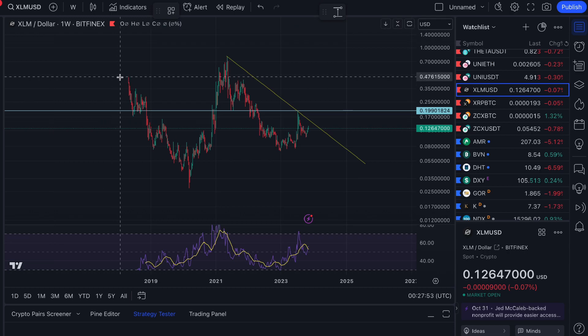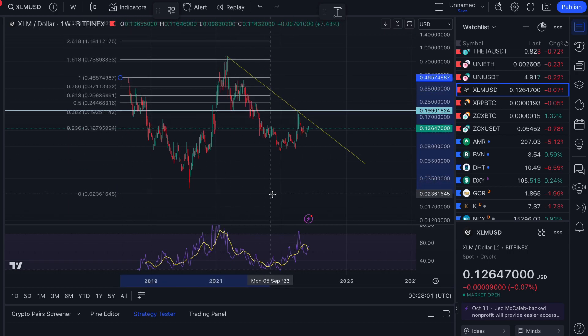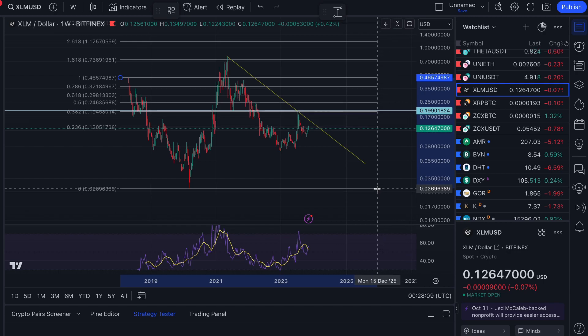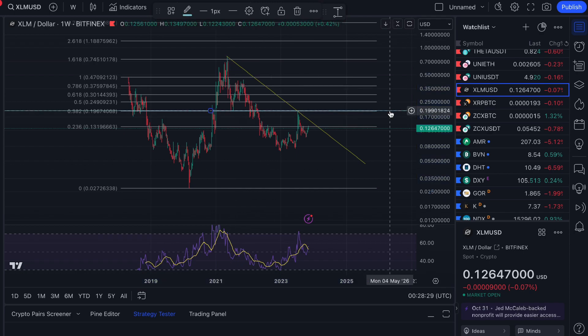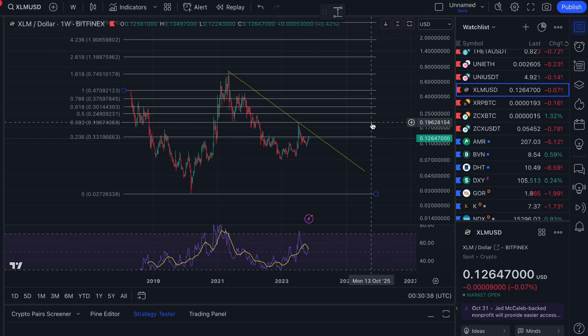Now let's do some quick Fibonacci. I'll take it from the opening at around 50 cents down to the March 2020 low, projecting out to roughly December 2025. Taking it to that 48–50 cent level, you can see clear levels of confluence — that Fibonacci level intersects almost exactly with that support and resistance area. Fibonacci isn't a perfect tool and won't work 100% of the time, but I find it quite predictive over longer periods, especially on a logarithmic scale.